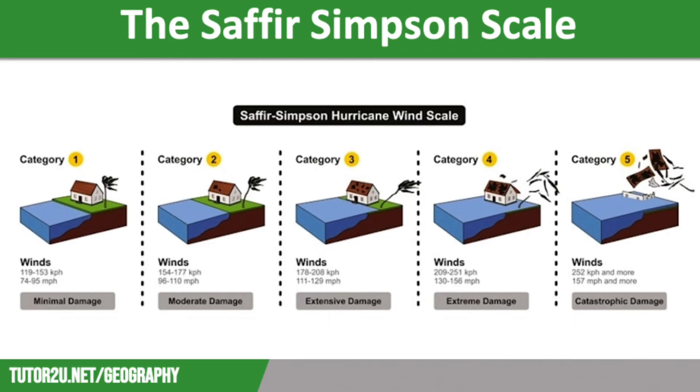Category 4 storms will have wind speeds of between 130 and 156 miles per hour. They will cause severe damage to well-constructed buildings, such as the loss of the roof and exterior walls. Most trees will be uprooted and most electricity poles will be brought down. This will block roads and cut off power supplies for weeks, isolating residential areas. There will be widespread flooding and destruction, which will make most of the area uninhabitable for weeks or maybe months.